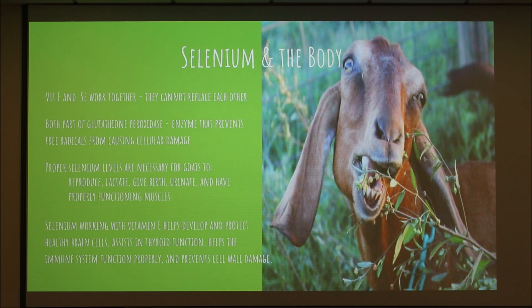Together, selenium and vitamin E help protect brain cells, assist in thyroid function, help the immune system function properly, and prevent cell wall damage. So if we're deficient in this one small trace mineral, we're going to have a lot of issues in the body.